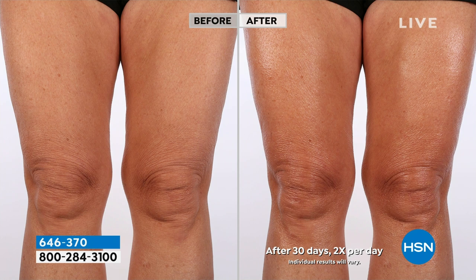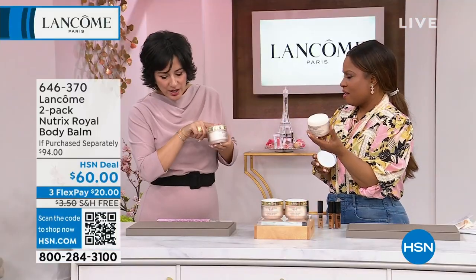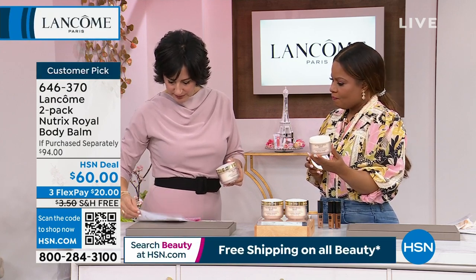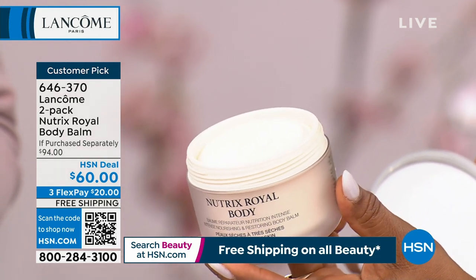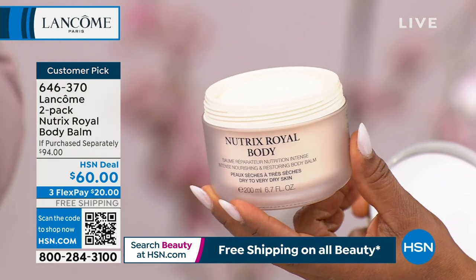I love to call these my stockings in a little jar. I know pantyhose aren't cool anymore, but sometimes my legs just aren't summer-ready — your legs are summer-ready when you put this on. Let me talk about this value: each one of these on their own is $47. You're getting two full sizes for $60.